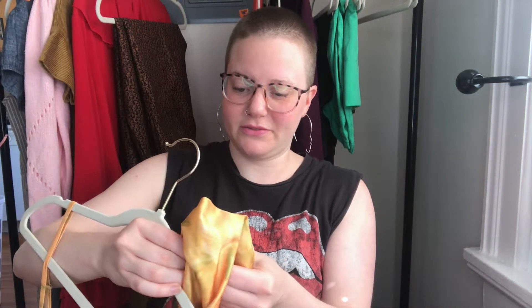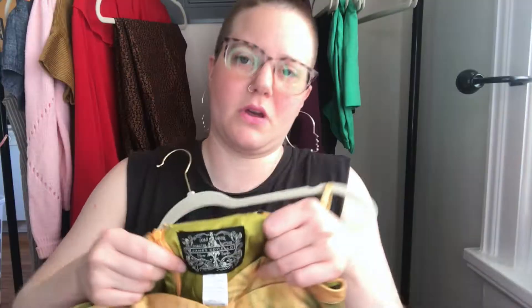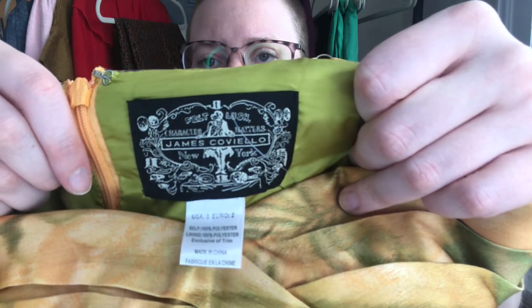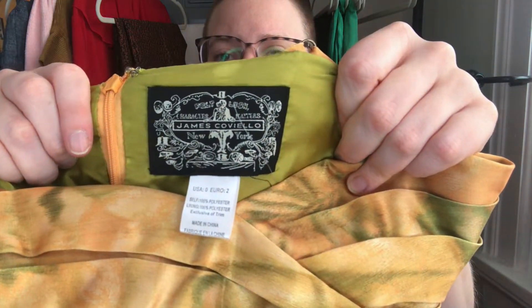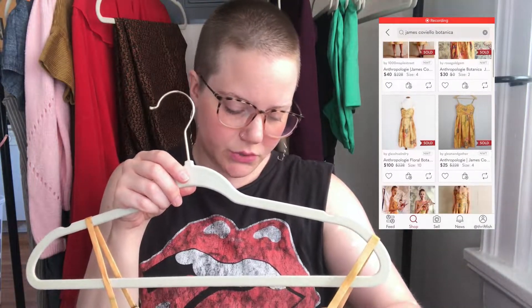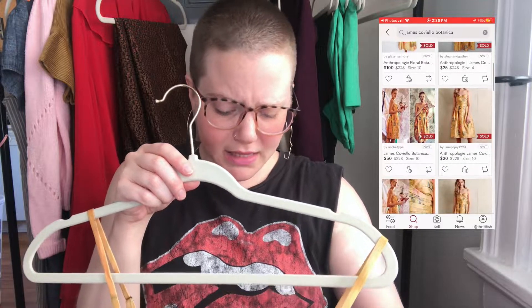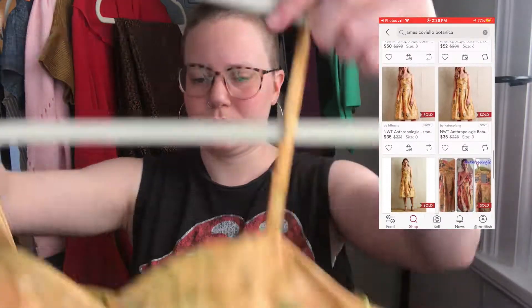It's just polyester, but the brand is James Caviello — size zero, so that's a small size. Since it was new with tags and retailed for $228, I checked comps and it's not selling for a ton, but I can probably get about 30 to 40 dollars for it.